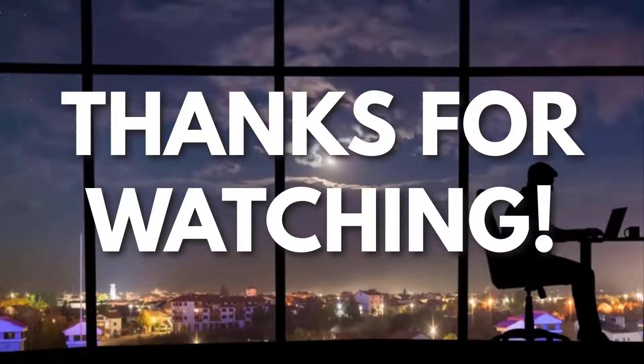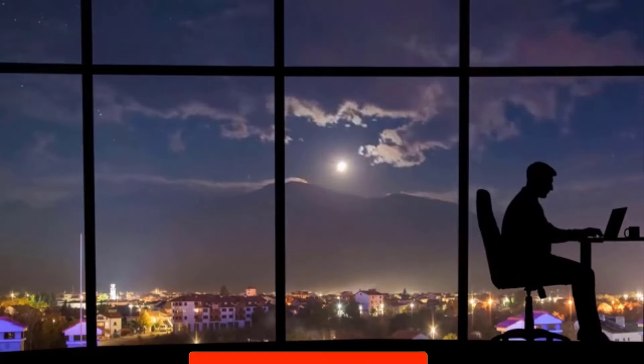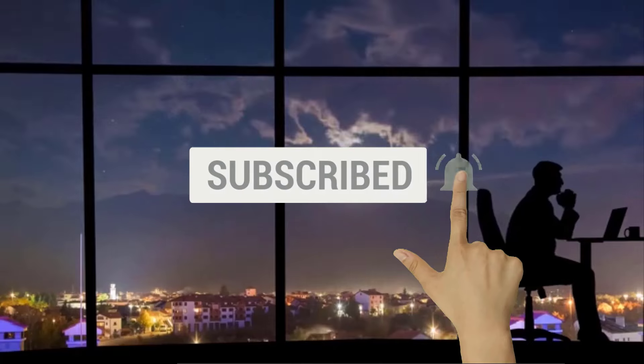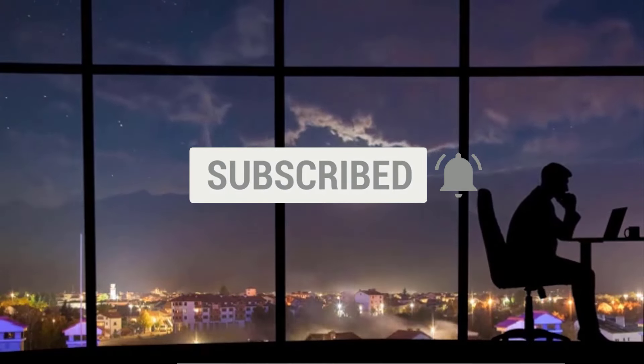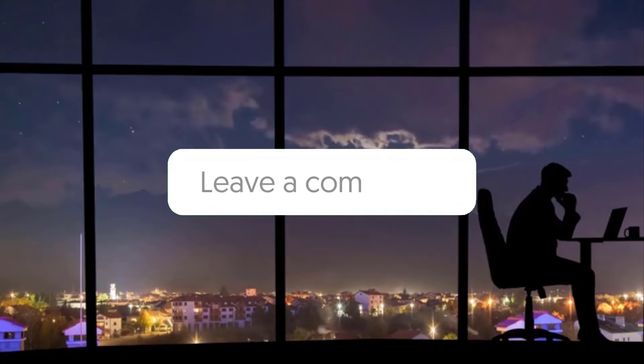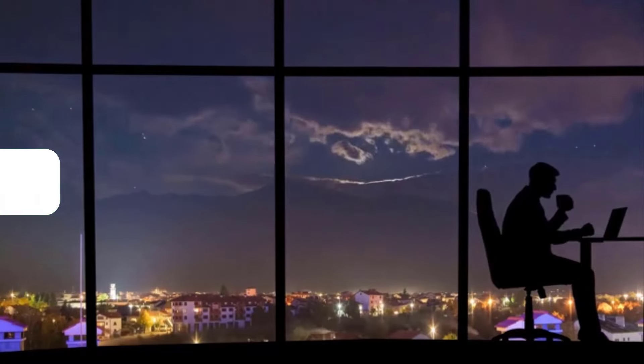Thanks for watching. Now if you liked this video and you got some value watching it, subscribe to the channel. Don't forget to hit the notification bell as I release one video every day with my selection of winning products. You don't want to miss that. Let me know in the comments which product did well for you. And see you tomorrow for another episode of Sell This Now.